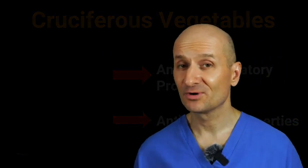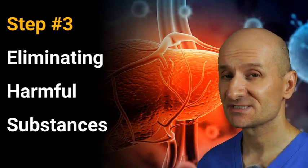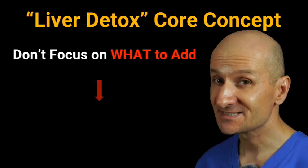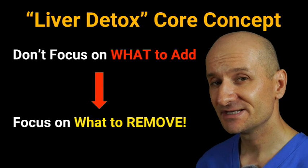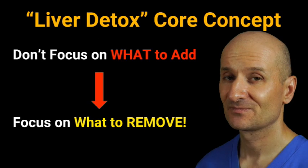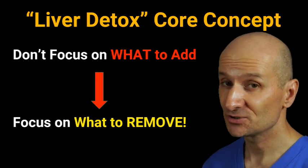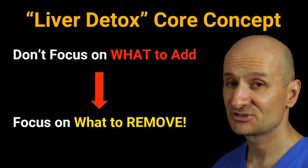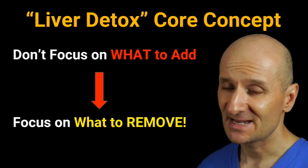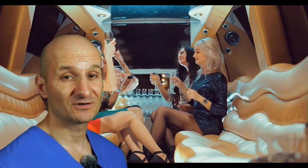Now let's move to the most important step — step 3. The core concept here is to stop looking for things that will help you detox your liver, and instead start looking for things that prevent your liver from doing its natural detox job. Trust me, your liver will do the rest. Without implementing the following strategies, you can forget about anything discussed so far. Let's start with absolutely the most important one: excessive alcohol intake.